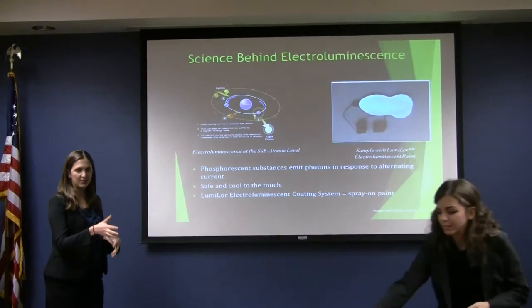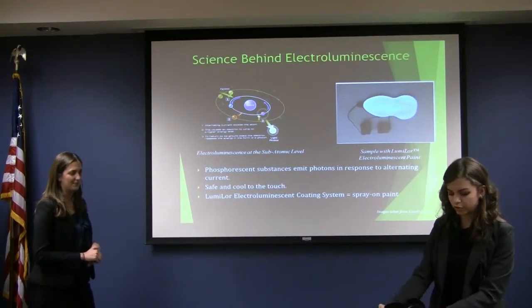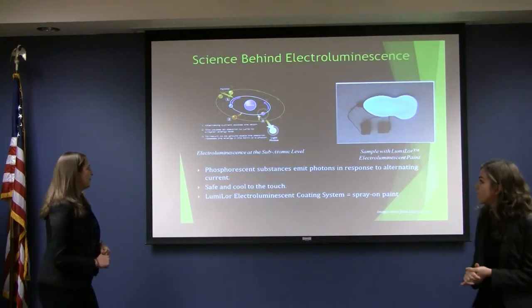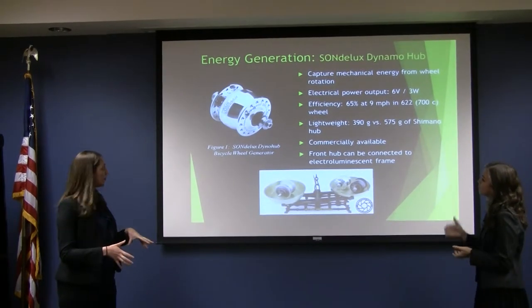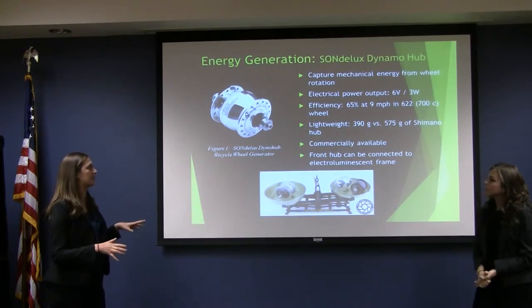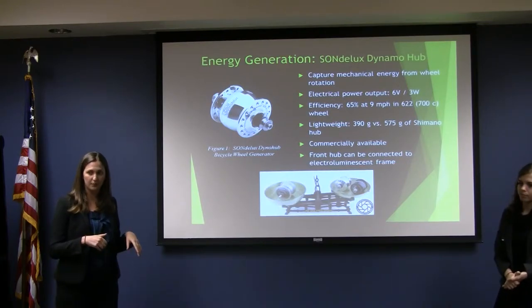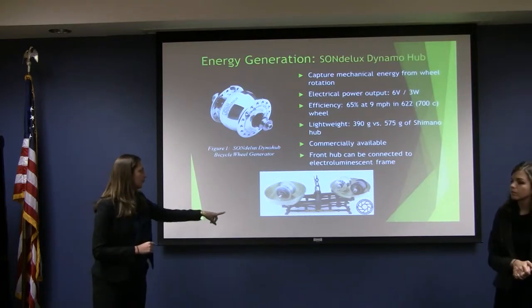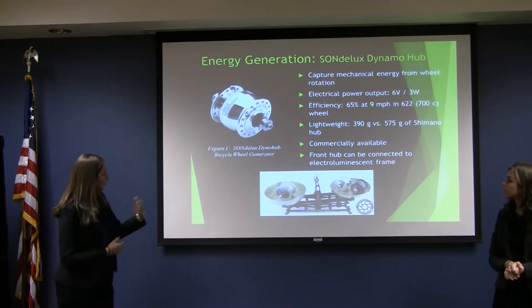Lumilor Labs has developed a spray-on system of applying the paint. It's just directly connected with this, which supplies the voltage. This is an example of the hub generator that we're going to use in the front wheel, and this is the specific model that we've chosen — the Sun Deluxe Dynamo Hub. We chose it because it's about half the weight with the same wattage and efficiency. This diagram on the bottom shows that the newer model we're using is much lighter in weight.